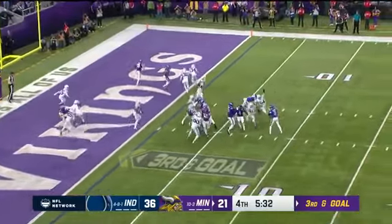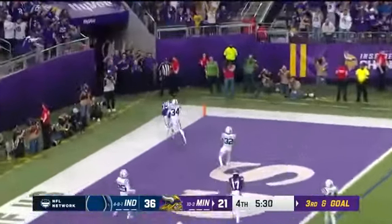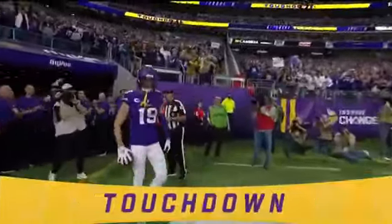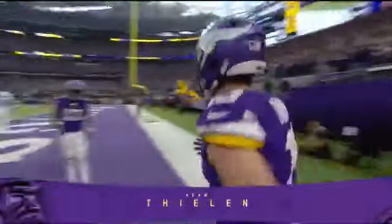Play action for Cousins, looking end zone — open! Touchdown, Adam Thielen! How about that!